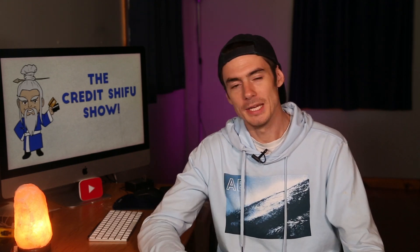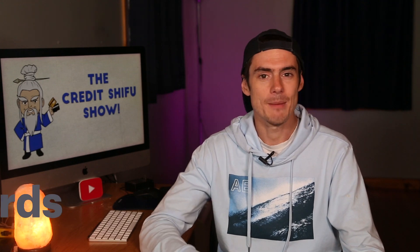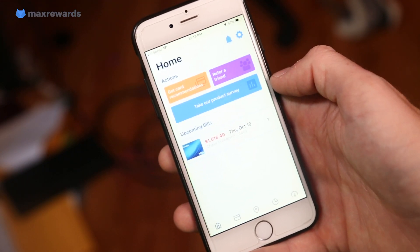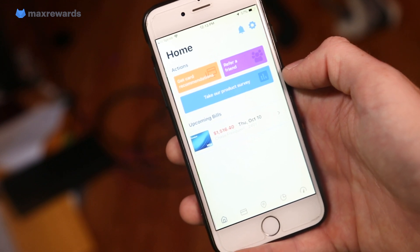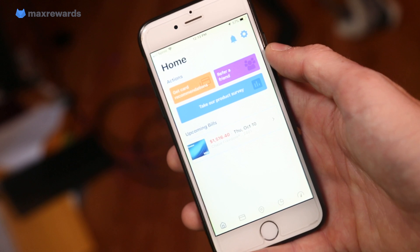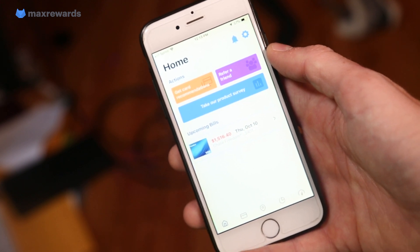Talking about the Chase Freedom, I want to talk a little bit about the sponsor of this episode, which is the app Max Rewards. Max Rewards is an app which basically tells you a lot about your credit and your credit cards. Last time I showed you picking cards from a drop-down list, but if you actually link your accounts — which I have done now, and don't worry, it is read-only access, encrypted, super secure — it'll give you information right on the home screen.